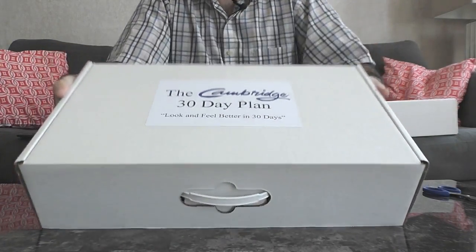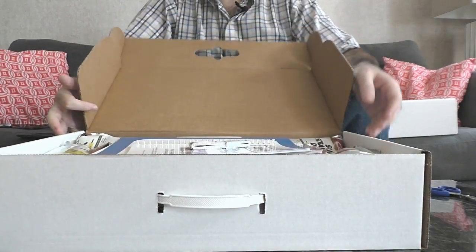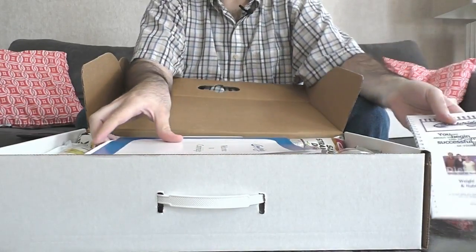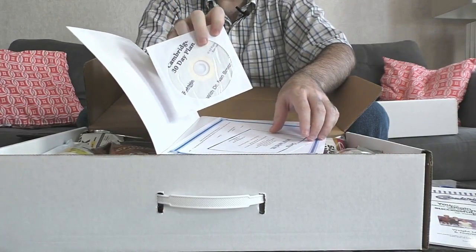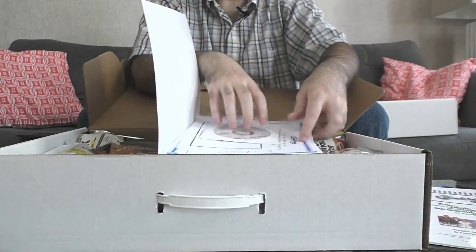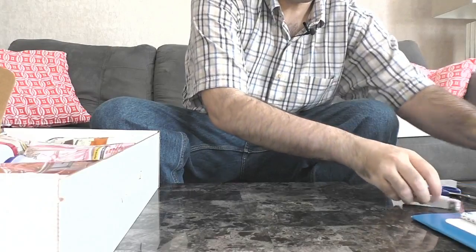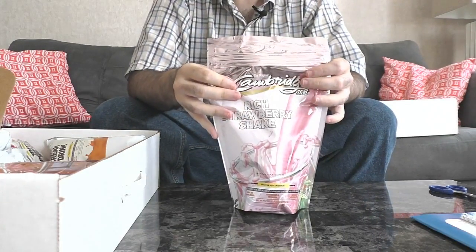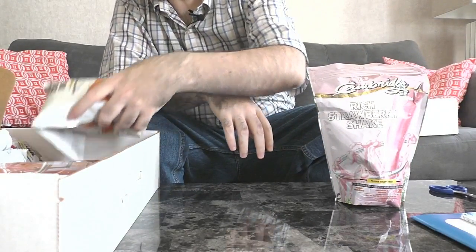Now this is the Cambridge Diet original formula box. It has all the same components but features the original formula products. We've got our measuring tape to keep track of progress, our recipe book, and our welcome-to-the-program booklet. It also has the same 30-day program CD to teach you how to use the program and its benefits, your 10% discount coupon, and the same money-back guarantee. I ordered different flavors for each of these packs so you can see the variety available — here's the rich strawberry shake, one of my favorites.